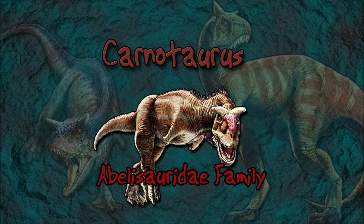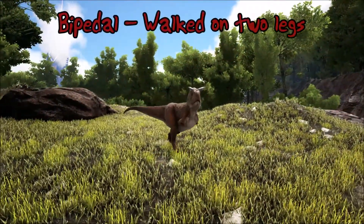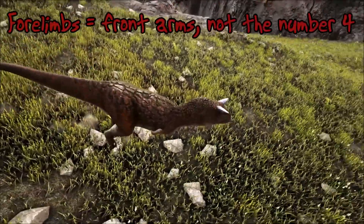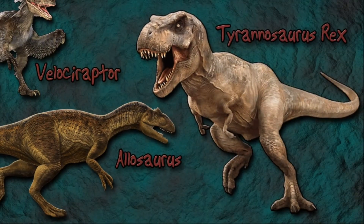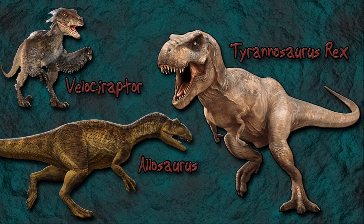The Carnotaurus from the Abelisauridae family belongs to a group of dinosaurs called theropods. The theropod dinosaurs were bipedal, meaning they walked on two legs and they possessed four limbs, much like arms. Other well-known theropod dinosaurs include the Tyrannosaurus rex, Allosaurus and the Velociraptor.